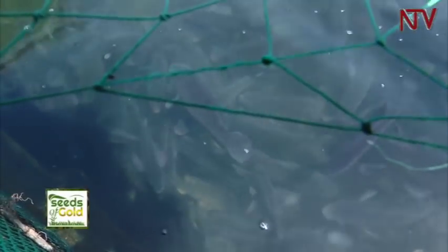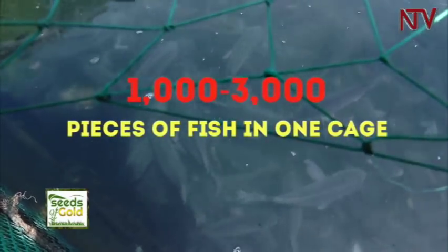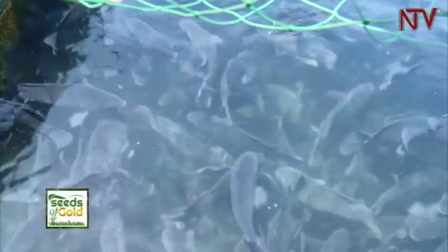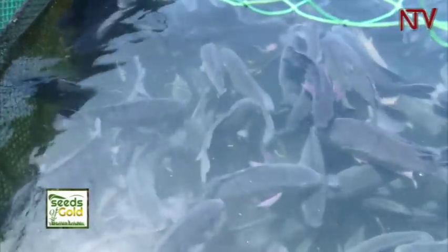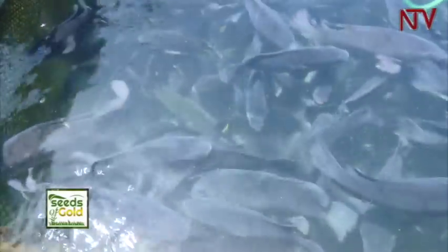In cage farming, a farmer stocks between 1,000 to 3,000 pieces of fish in one cage. Because of this, particular fish species are preferred over others. Species recommended for cage fish farming in Uganda include the Nile Tilapia, the Miracap, and the North African Catfish.